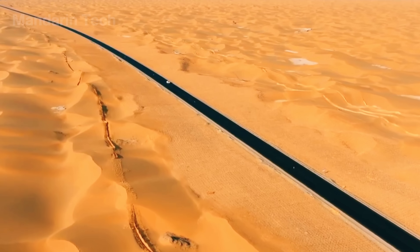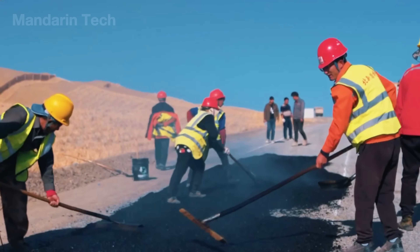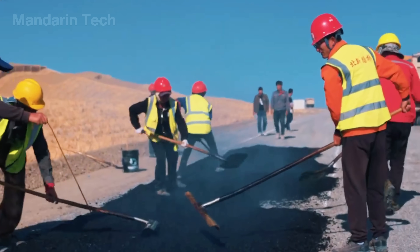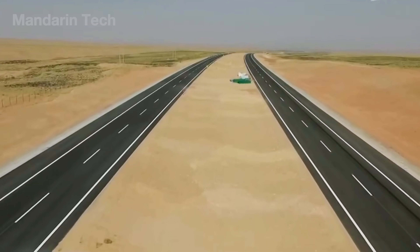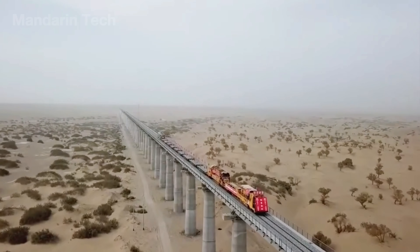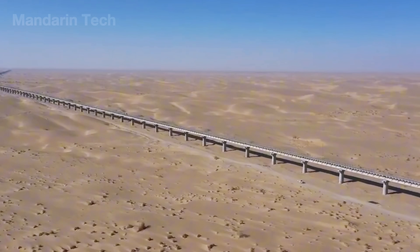This project not only connected the far ends of Xinjiang, but also showcased an engineering achievement so remarkable that even American engineers couldn't help but be impressed. But the story didn't end there — what came next left even seasoned engineers astonished: a project on an even grander scale.